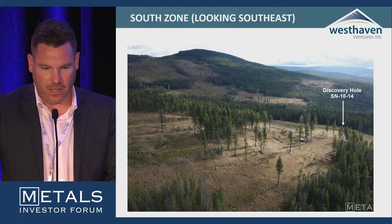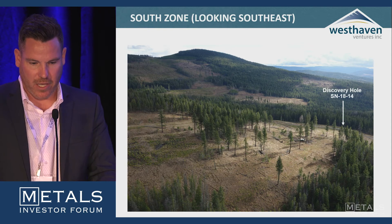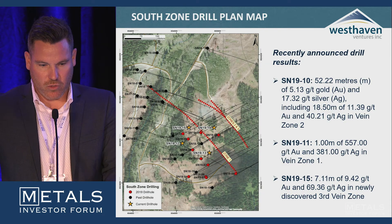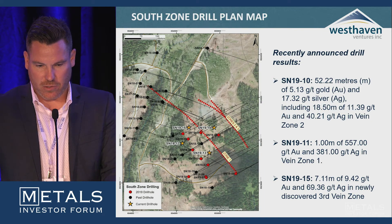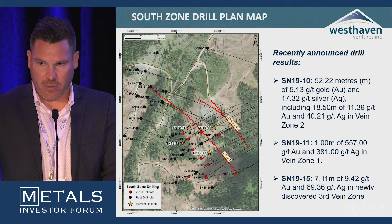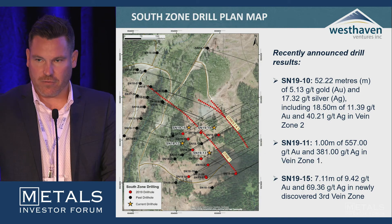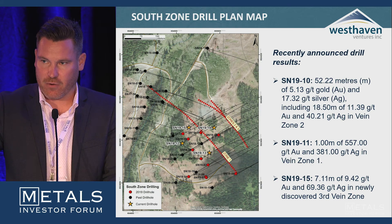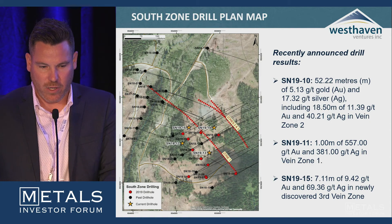Just to show the lay of the land for people who haven't been there — it's all forestry, and those trees were there before us. Here's the south zone drill plan map with some recently announced drill results. SN 19-10 returned 52 meters of 5.13 grams per tonne gold and 18.5 meters of 11.39 grams per tonne gold. Importantly, that was the first time we hit high-grade mineralization in a second vein zone.